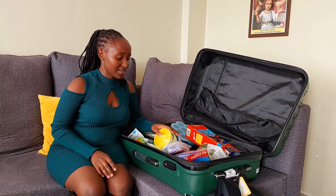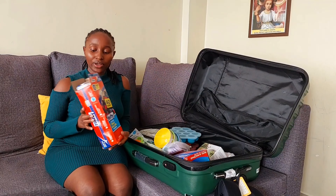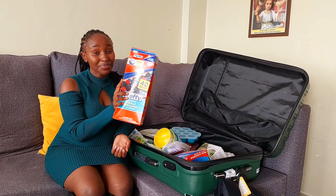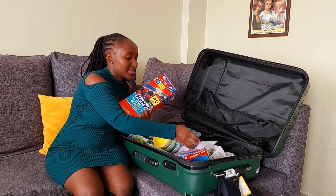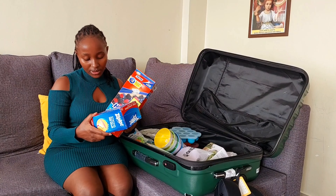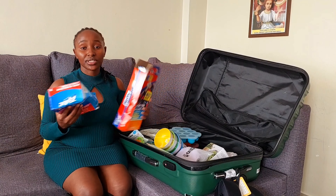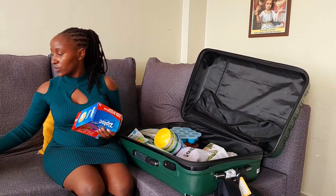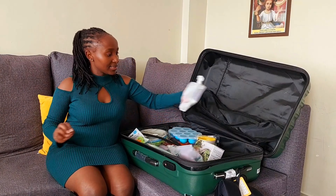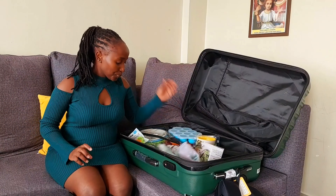Now this is the real deal — what I heavily invested in. I got these Ziploc bags. They're available here in Kenya but are a bit expensive by comparison, so I sent her a lot. There are 75 of one size and 40 of another — a good number that should last me until next time she visits.